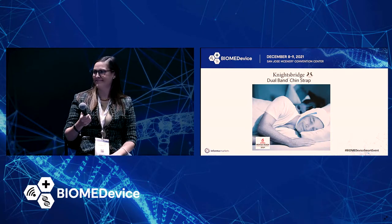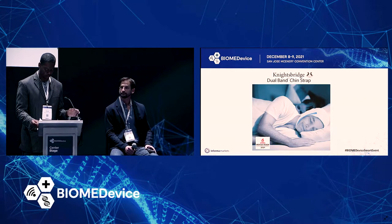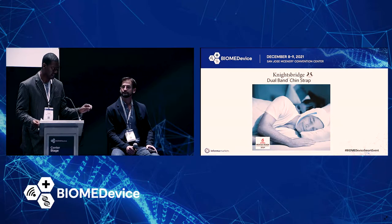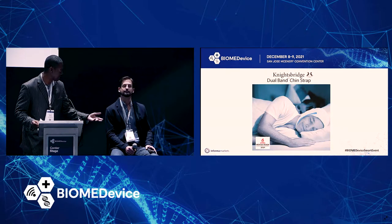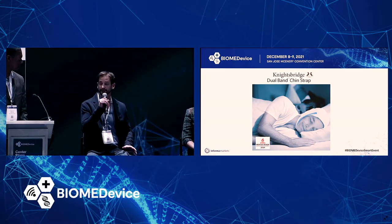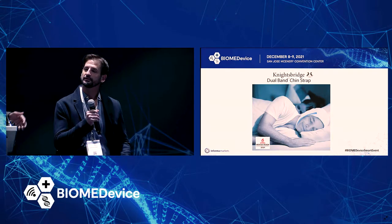Anthony, what is the most significant design challenge that you or your team had to overcome to make a device as simple as possible for the end user? And can you talk about dealing with those challenges during a pandemic? The design I'm going to speak about was done before COVID, but I can touch on that at the end.